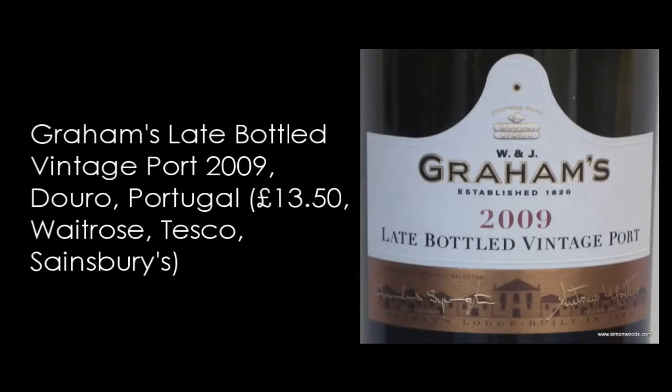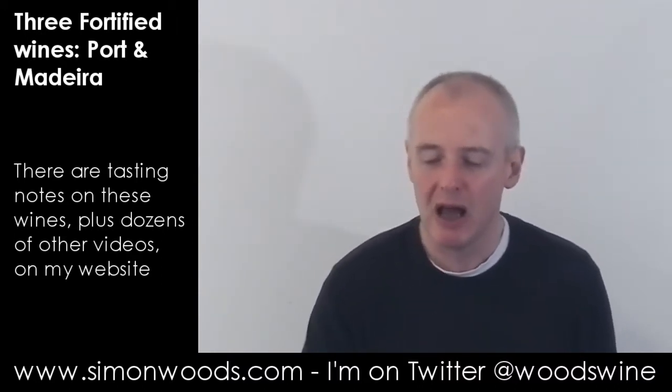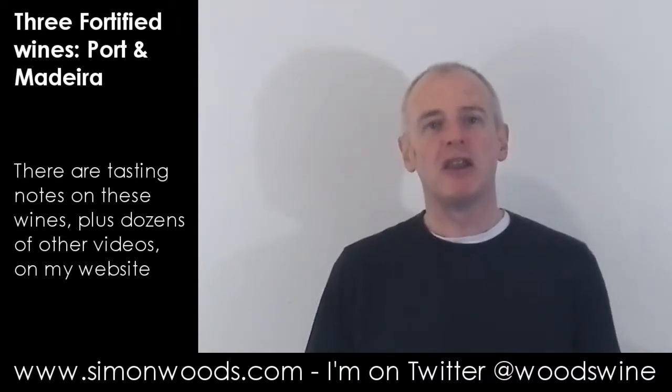We like it. Next one, and it's Graham's again — this is their 2009 LBV. This smells a little bit more deeper, a little bit more profound. Whereas the first one had that bouncy, lithe fruit, here there's a little bit more gravitas about it. There's some of the earthiness that was absent in the first one — that real sense of place, and some of that slight spice, herby fragrance that you get from those rugged Douro vineyards.